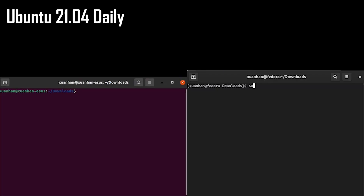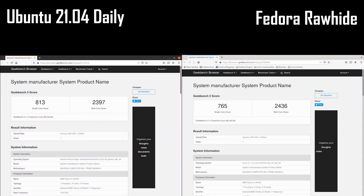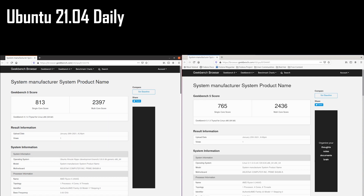Finally, I ran a Geekbench 5 test to test the CPU performance for each of the distros. The multi-core scores were almost the same for both Fedora and Ubuntu, with Fedora edging out Ubuntu by a bit. In the single-core scores, Ubuntu had a lead over Fedora. I would consider this a tie.